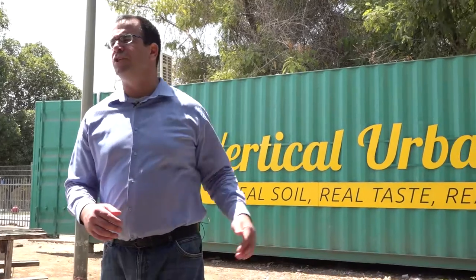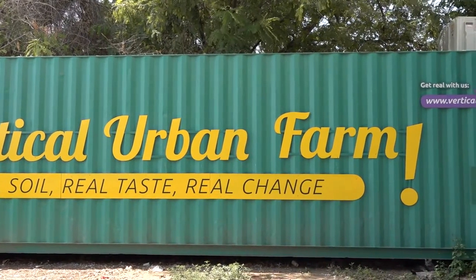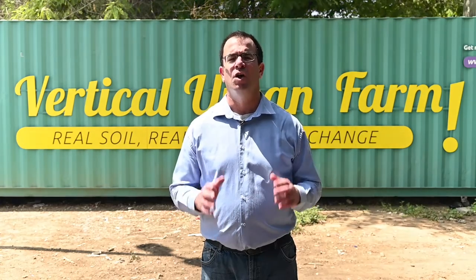Welcome to Vertical Fields Farms. This modified 40-foot shipping container is located outside of a major supermarket chain and has been repurposed into the home of the new vertical farming revolution. My name is Guy Litzer and I'm the CEO of Vertical Fields. At Vertical Fields we're reshaping the way food is produced because we believe that everyone deserves access to local, fresh, and nutritious produce.